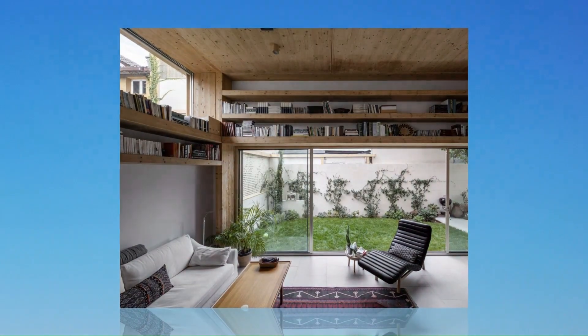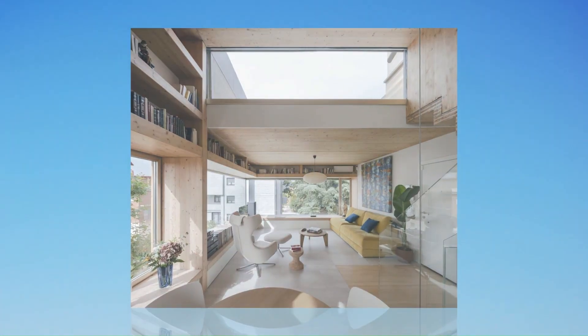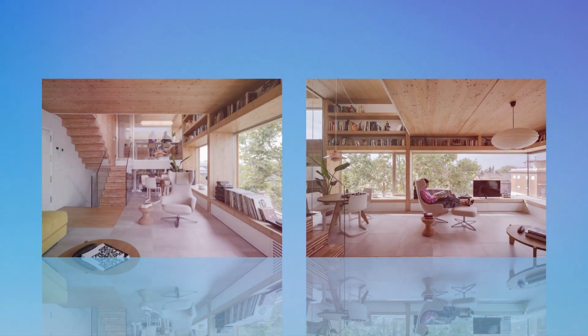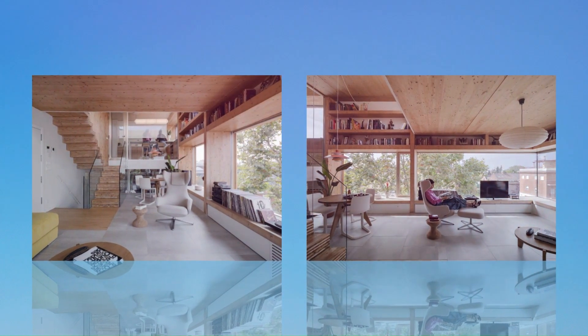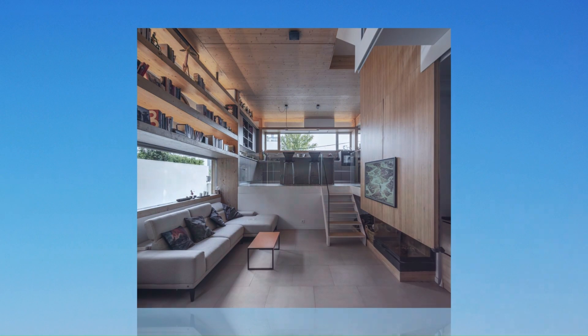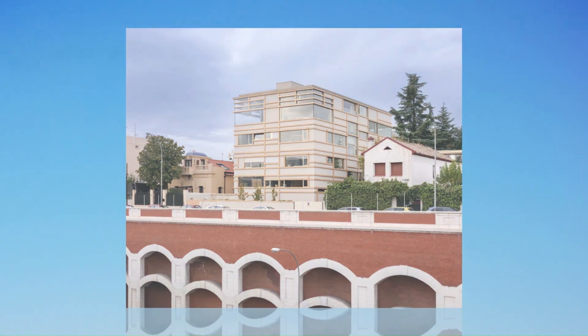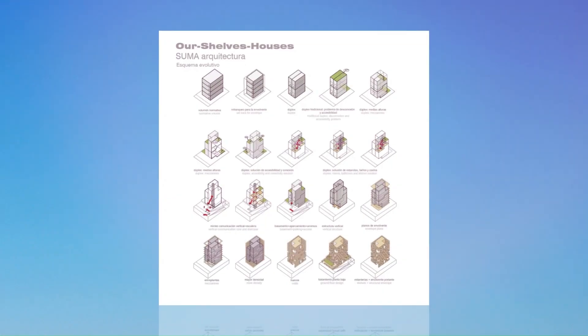The building envelope reflects both the load-bearing structure and the interior configuration. It is a customizable matrix where the depth of the horizontal planes forms shelves that allow for control of privacy and lighting in each room. In addition, these shelves can be used as storage spaces thanks to their setback, which can accommodate large wardrobes for clothes and personal items, desks, surfaces for beds and sofas, bookshelves, kitchen counters, and sinks.